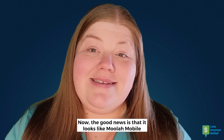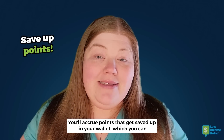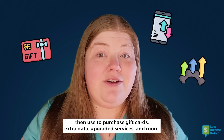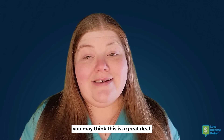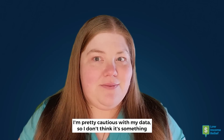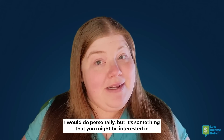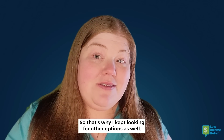The good news is that it looks like Moolah Mobile will actually pay you to look at those ads. You'll accrue points that get saved up in your wallet, which you can then use to purchase gift cards, extra data, upgraded services, and more. If you like earning points and redeeming gift cards, you may think this is a great deal. I'm pretty cautious with my data, so I don't think it's something I would do personally, but it's something that you might be interested in, so that's why I kept looking for other options as well.